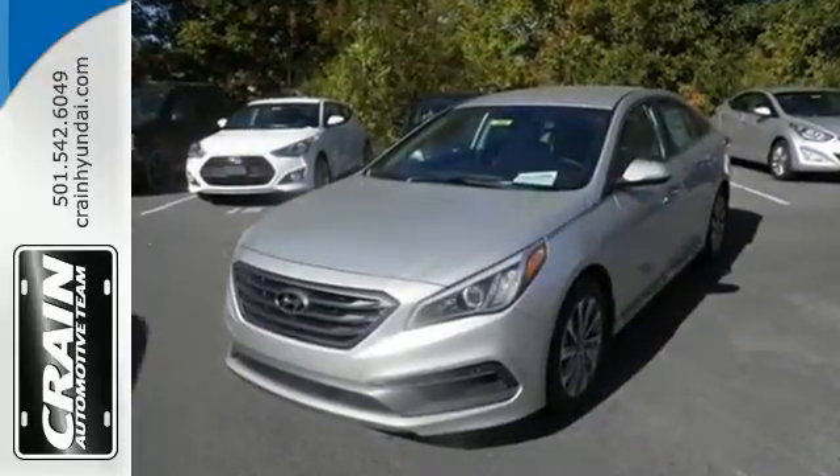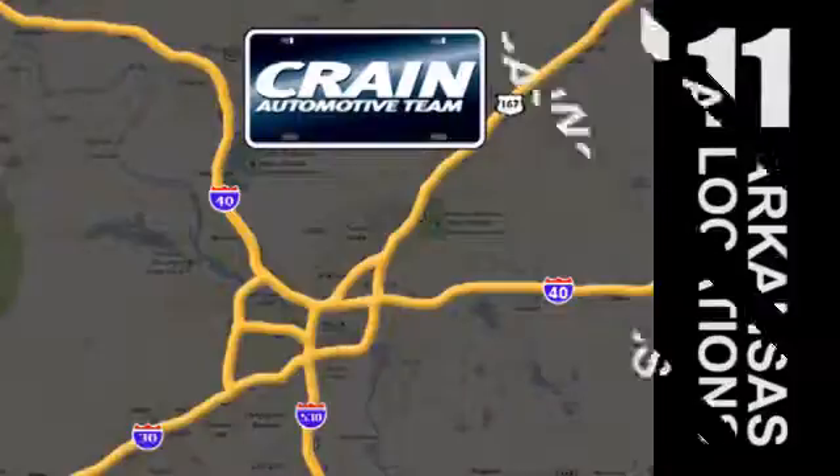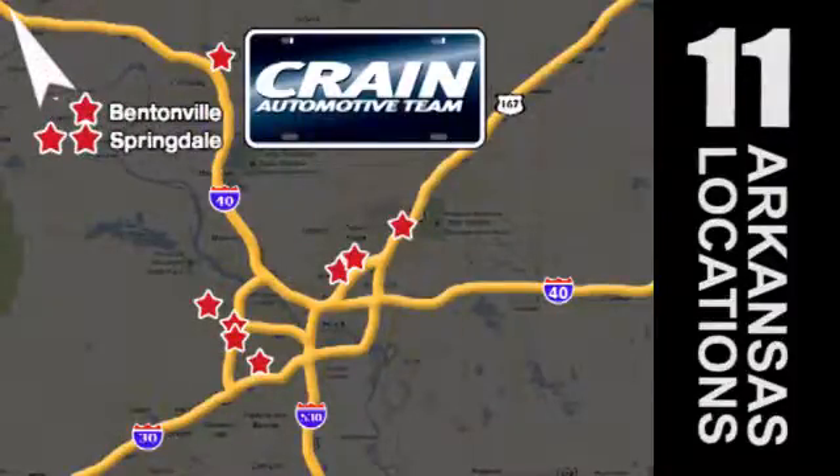This Sonata is ready to pamper. Come in and take it for a test drive. Visit us anytime at craneteam.com. Go, go, go — the Crane Team's got them! Craneteam.com.